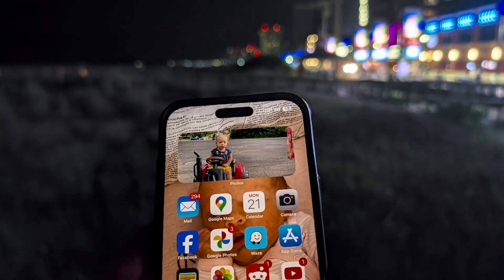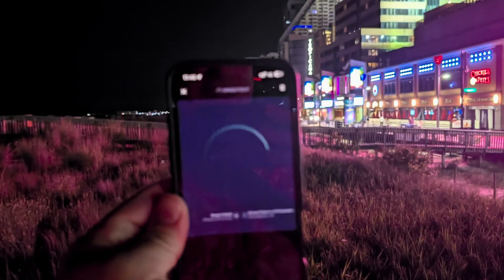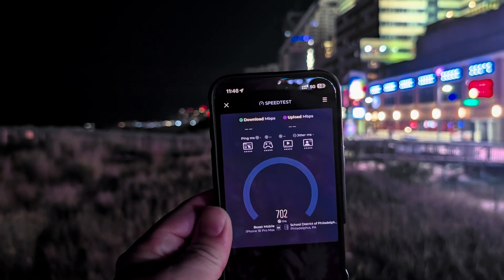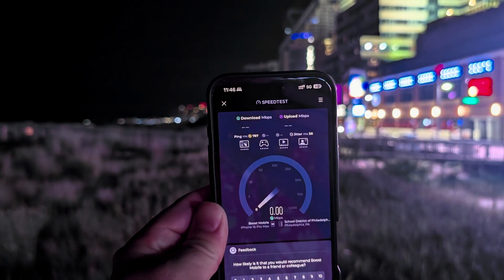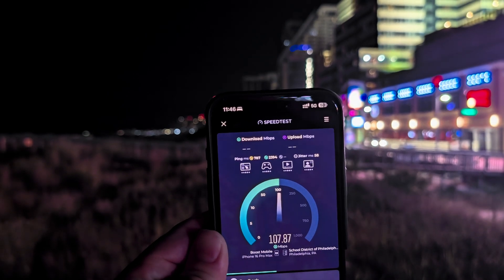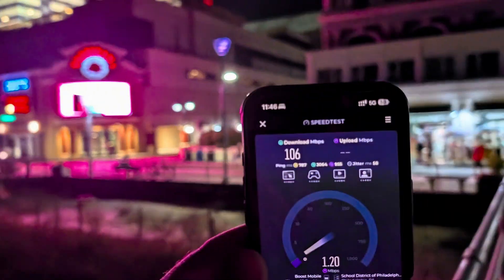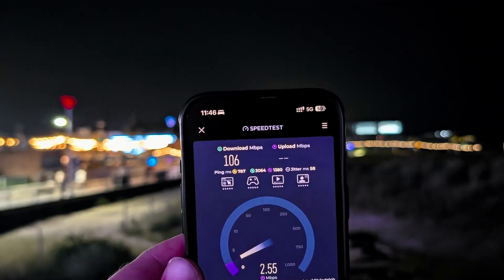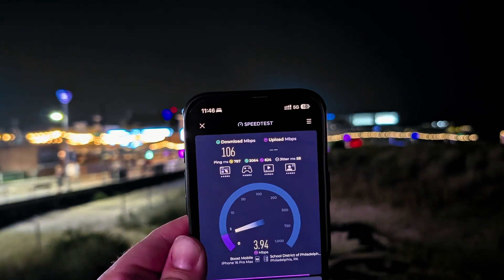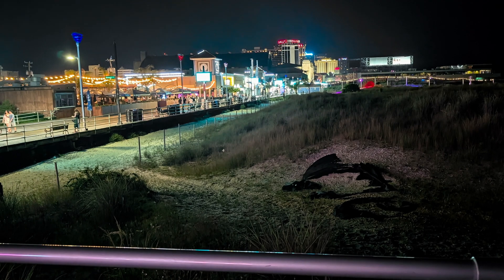Let's restart the speed test app again and try a different server — the School District of Philadelphia. By the way, let me know in the comments how the video quality is. This is the Pixel shooting in night sight mode, which I don't really understand what that's going to do for video other than artificially try to boost quality after the fact. Even worse results this time, but we're getting 100 down at least. No idea where Boost is coming from — I haven't seen any of their equipment along the boardwalk. 106 down and almost 4 on the up.